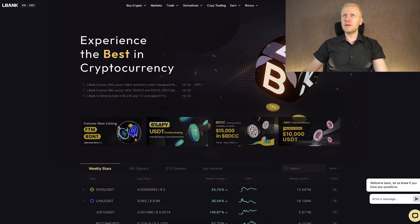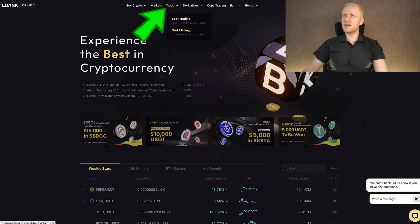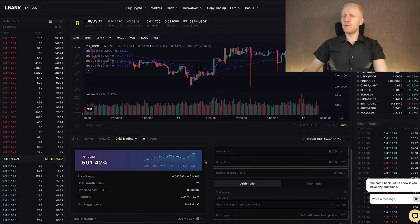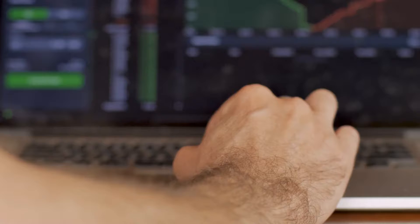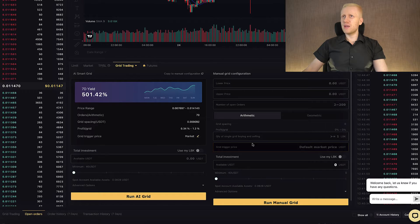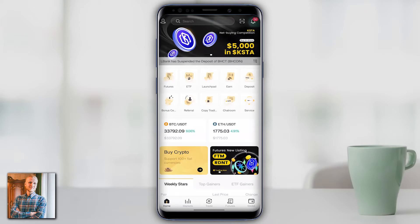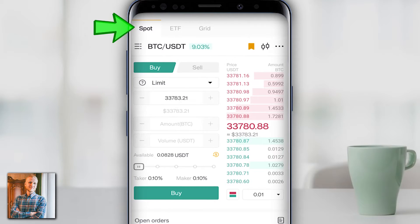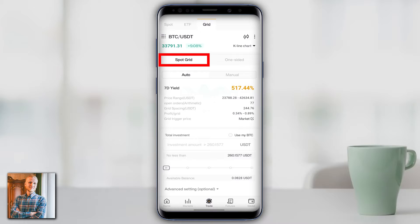Today we are going to focus on LBank trading bots. On your computer, once you are inside LBank, go to the Trade section where you will find Grid Trading — it says 'as professional as a trader.' When you open it, you can run an AI Grid bot or a Manual Grid bot. On your mobile phone, open the LBank app, click Trade in the middle, then click Grid at the top to open the grid trading bot, where you can choose between a Spot Grid or a One-Sided bot.